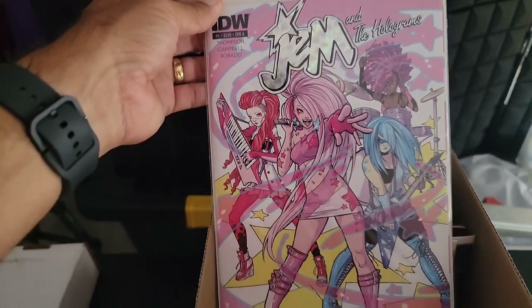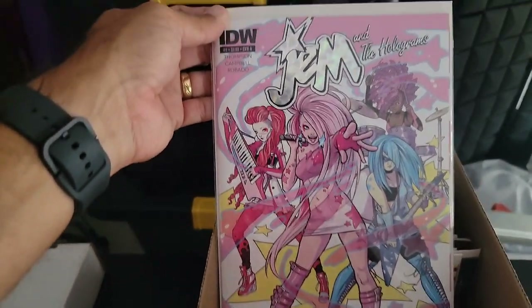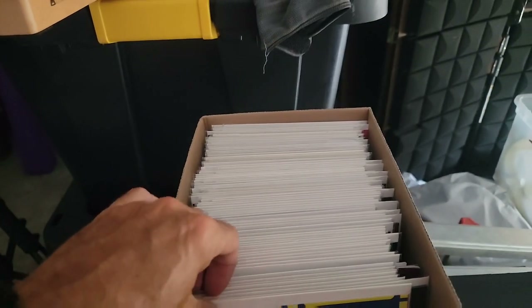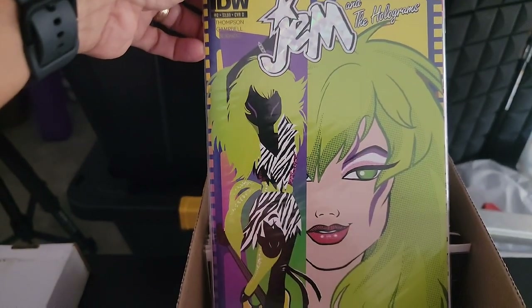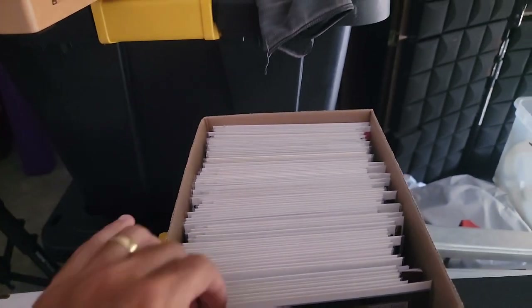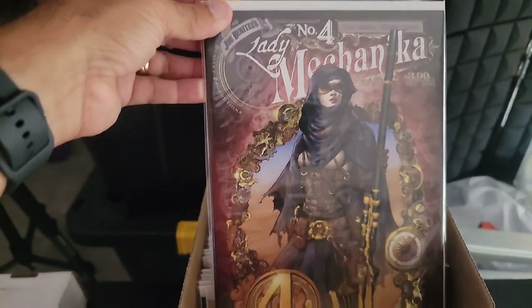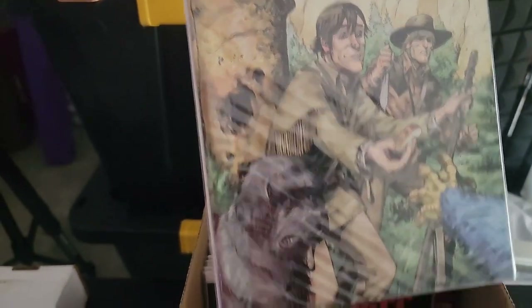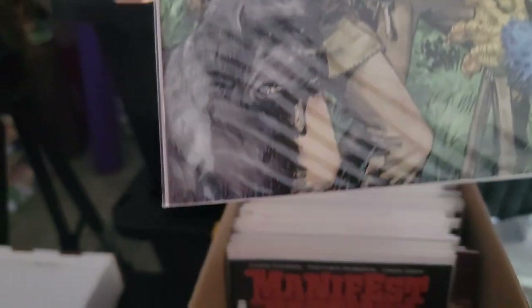Then we go to Jem and the Holograms — check out that foil on issue one, and issue two. Lady Mechanica issue four. Manifest Destiny — what a great series that was, especially in the beginning. What issue is this? I don't even know, I can't even see it.